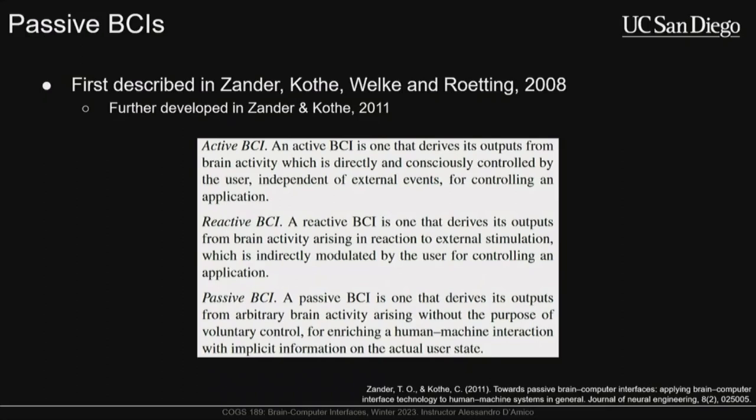Passive BCIs get their activity from regular events that are already happening — fully asynchronous, detecting changes over time. The key distinction is that you're typically getting this information from a task the user is already performing. You're not having the participant complete something as an additional control signal layer. The user is just doing something, you're recording their data, and you use that data for some meaningful modification of the system.